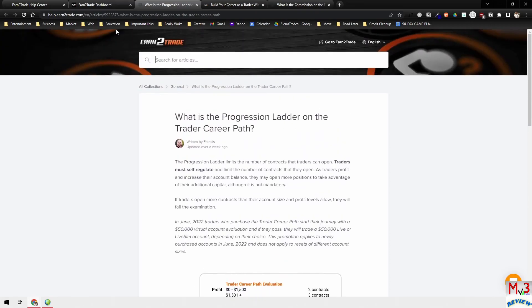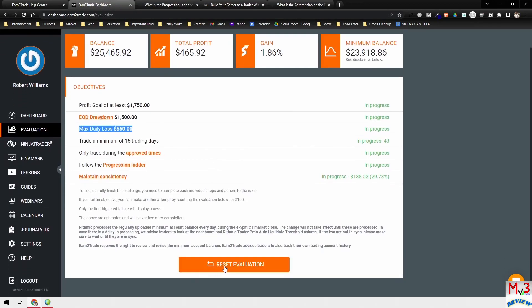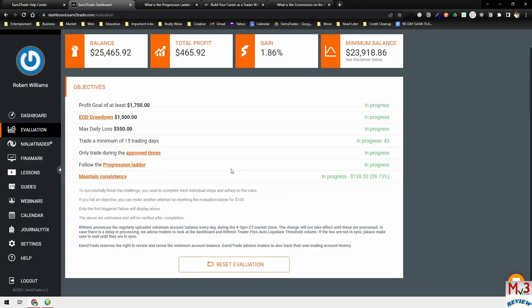You also have the progression ladder right here. With the progression ladder, this shows you the whole process of the Trader Career Path — the contract size you can take per level as you progress all the way to the $200,000 live account. If you need to reset, you just click the reset evaluation button, enter your discount code, and purchase your reset. The reset is $100. The reset process only takes a couple hours and you'll be good to go.